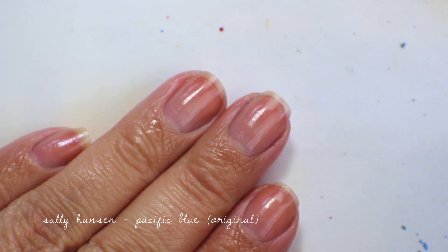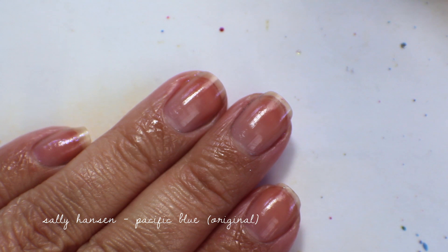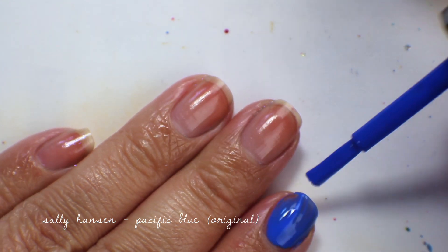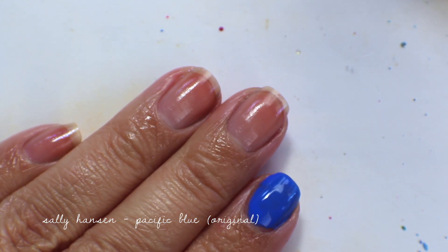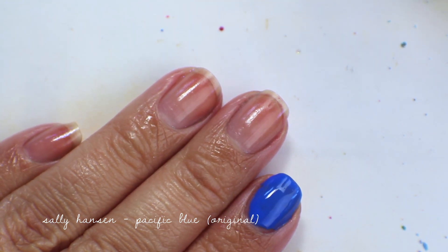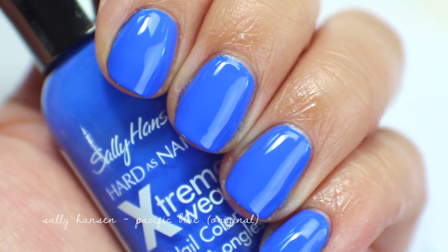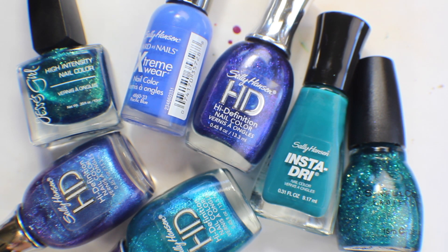The last color is the original Sally Hansen Pacific Blue — another keeper. This is the famous one-coater blue that they reformulated to be sort of awful, but the original is a gorgeous mid-tone cool blue with a great formula, and they changed it for no good reason. Here's one coat of Pacific Blue — so pretty. I'm so annoyed they reformulated it. These are the polishes I'm keeping. Hope you guys liked this video and I'll see you next week.